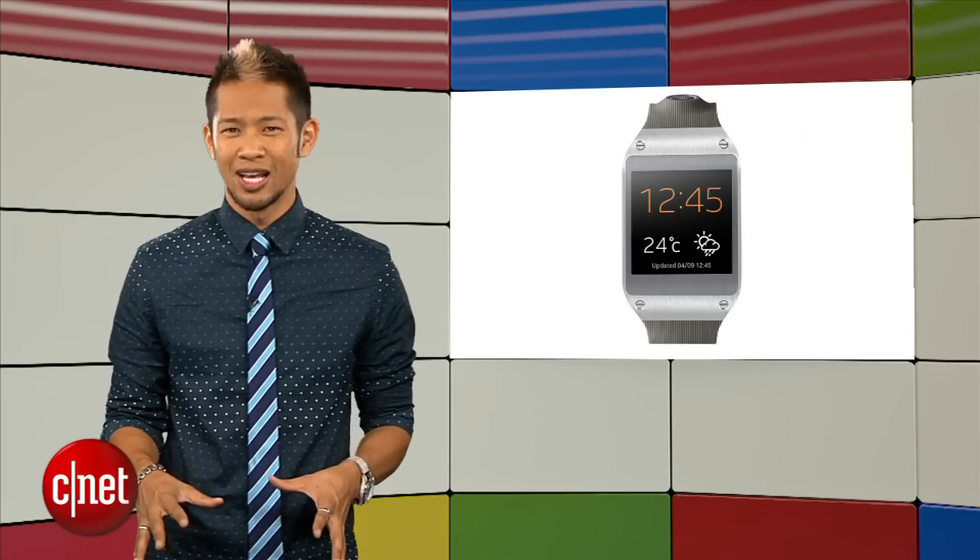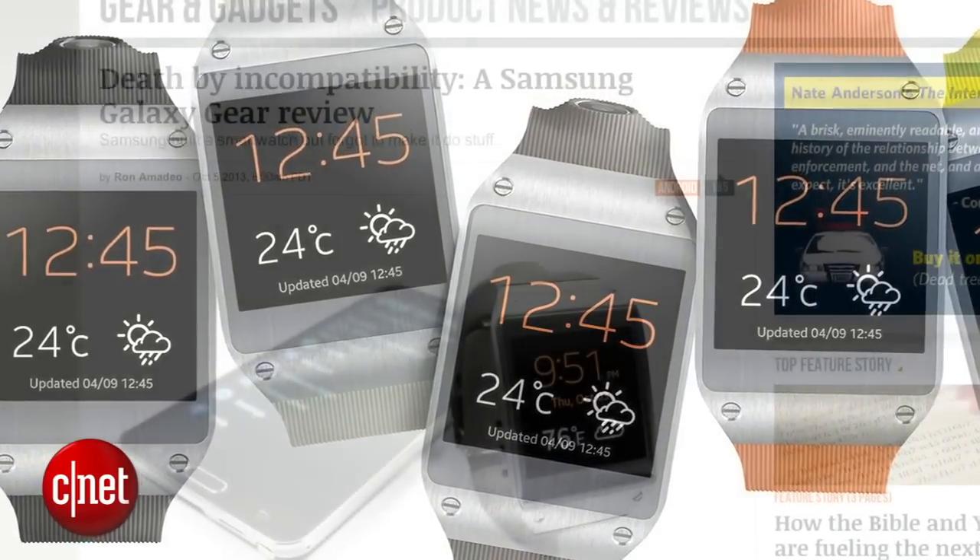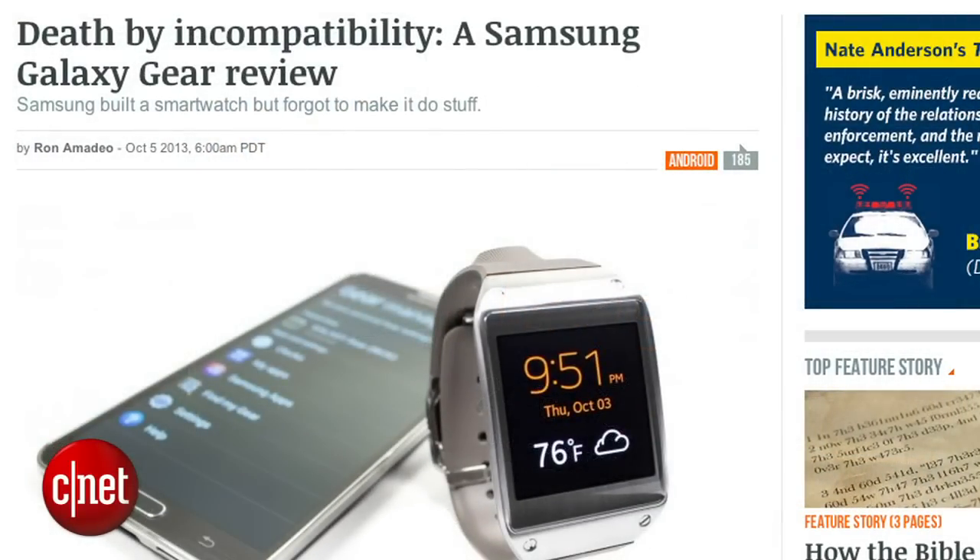The biggest problem here is that tech reviewers across the board don't have good things to say about the Galaxy Gear. In fact, you won't want one after reading the reviews, and you're better off holding on to your $300.